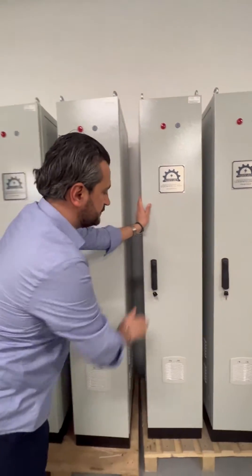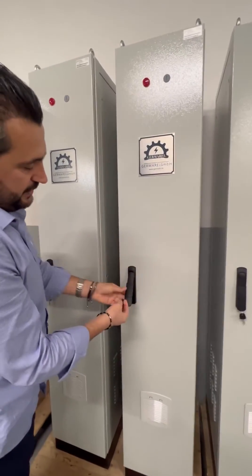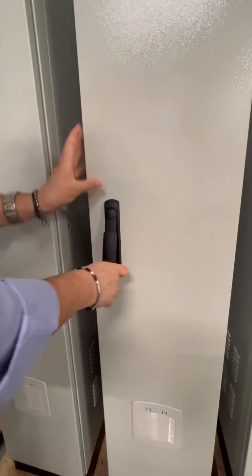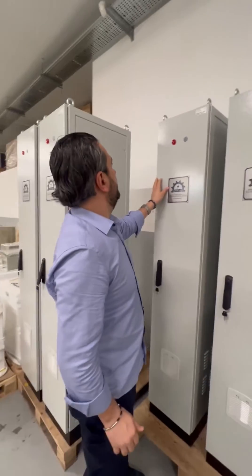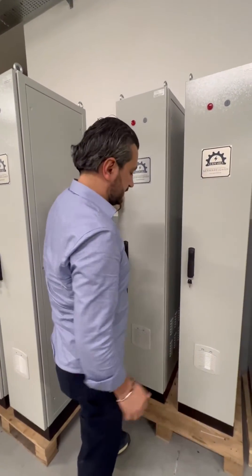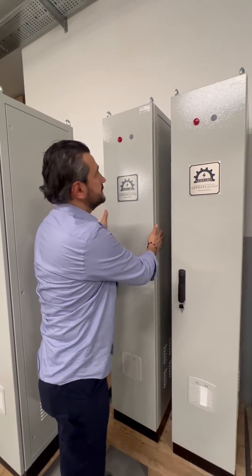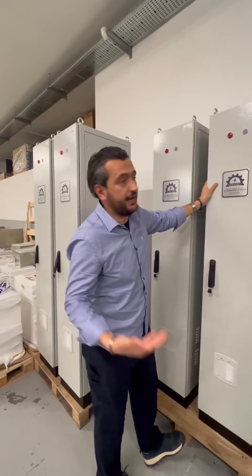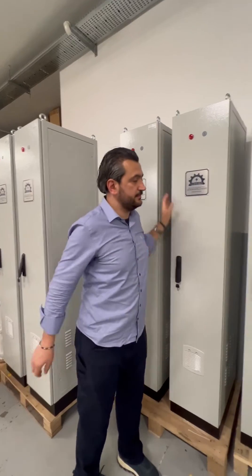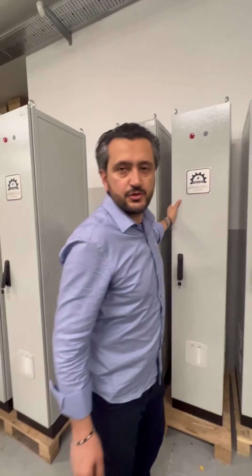We have a lock here — so you can lock it, and then it will not be opened. The cabinets are really robust, as you see, and easy to carry with a forklift or with a crane. So it's a robust industrial solution.